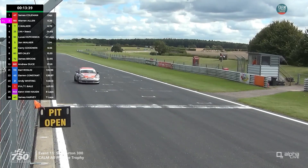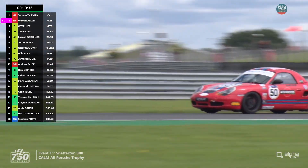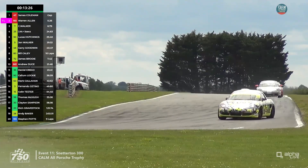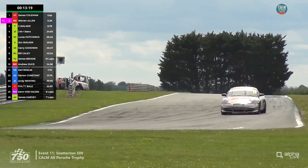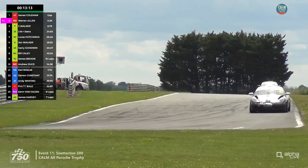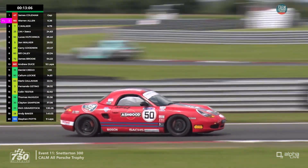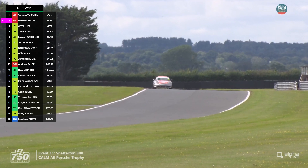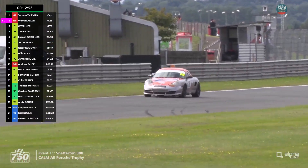The battle for fifth sees Lucas Hutchings under pressure from John Walker. Jamie McHugh has jumped them in the pit stops so he's fourth, though he has a penalty, and John Walker is back to fifth. Christian Walker is only six seconds behind the leaders — a very good transition for him, about 20 seconds ahead of the rest. Order: Coleman leads, Allen second, Chris Walker third, McHugh fourth, John Walker fifth, Lucas Hutchings sixth.